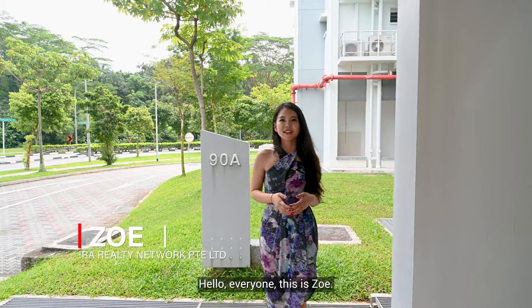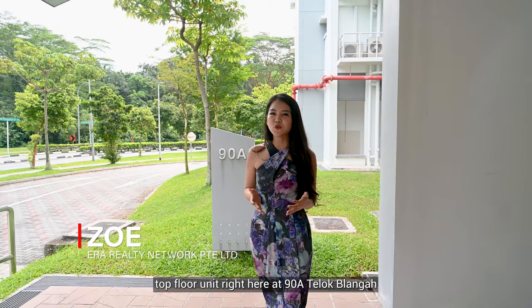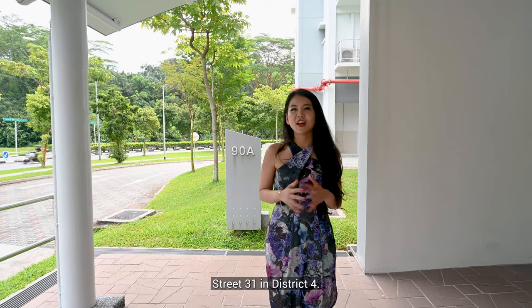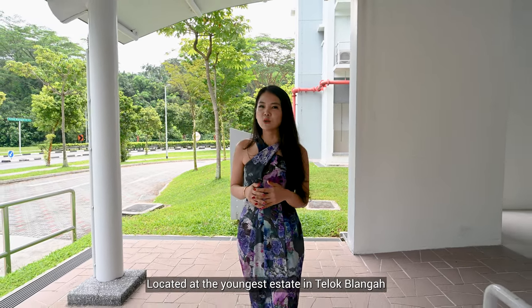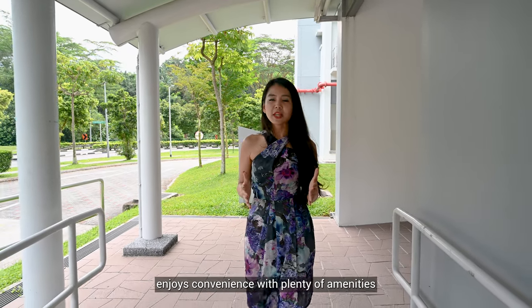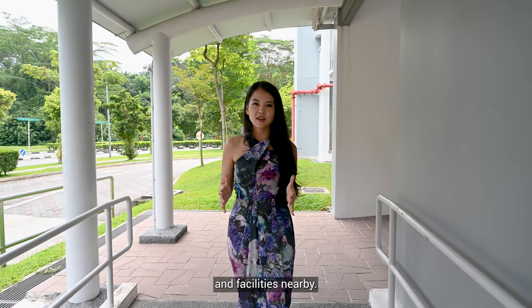Hello everyone, this is Zoe. Today I'll be showing you a beautiful top floor unit right here at 98 Telok Blanga Street 31 in District 4. Located in the youngest estate in Telok Blanga, this stunning 93 square meter 4-room flat enjoys convenience to plenty of amenities and facilities nearby.